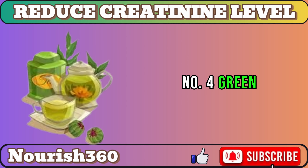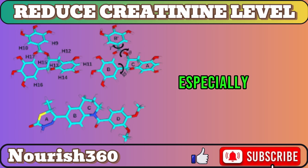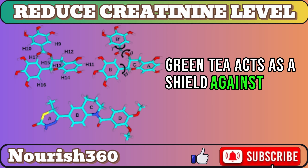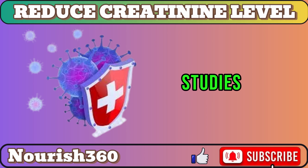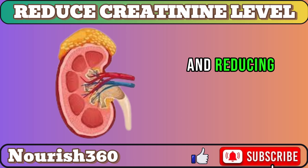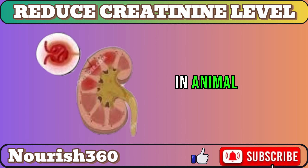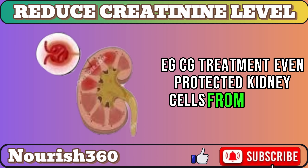Number 4: Green tea. Green tea is loaded with antioxidants, especially EGCG. Green tea acts as a shield against free radicals, safeguarding delicate kidney cells. Studies, like one in Nutrients, highlight green tea's potential, improving antioxidant levels and reducing inflammation in chronic kidney disease patients. In animal models, EGCG treatment even protected kidney cells from damage.